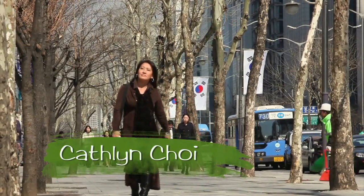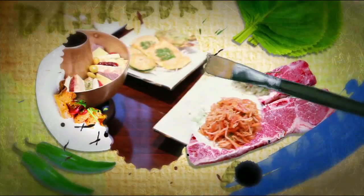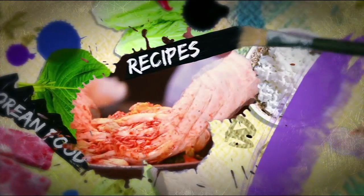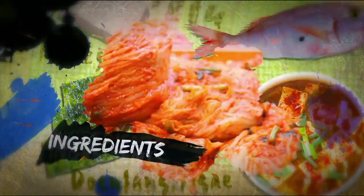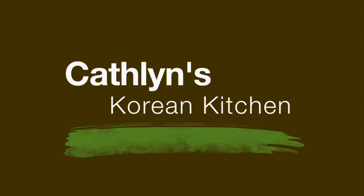Hi, I'm Kathleen Choi, a Korean chef now living in the U.S. My passion is creating healthy and delicious foods using some of my favorite Korean ingredients. Join me in learning about Korean foods, ingredients, and culture. Next on Kathleen's Korean Kitchen.